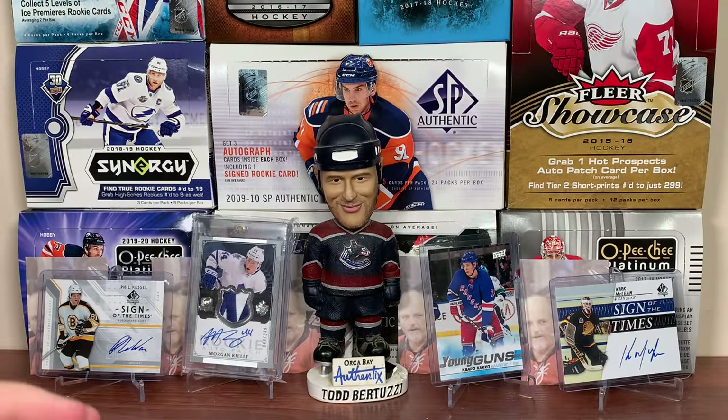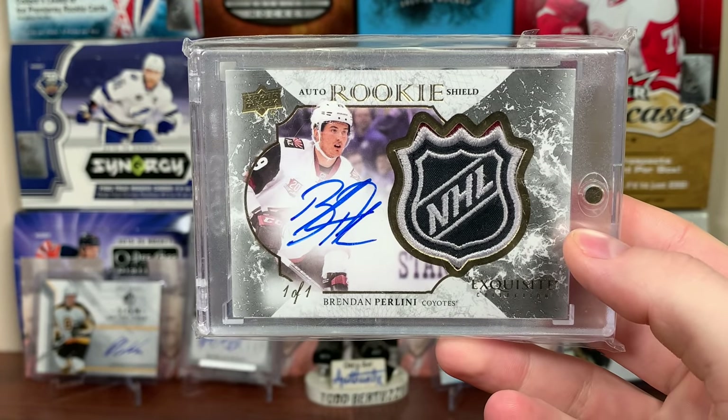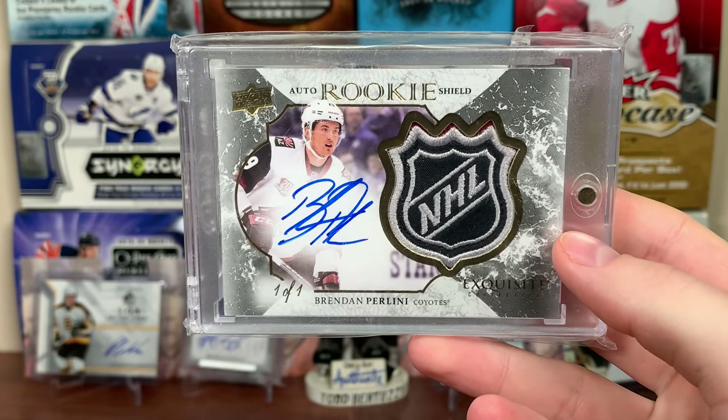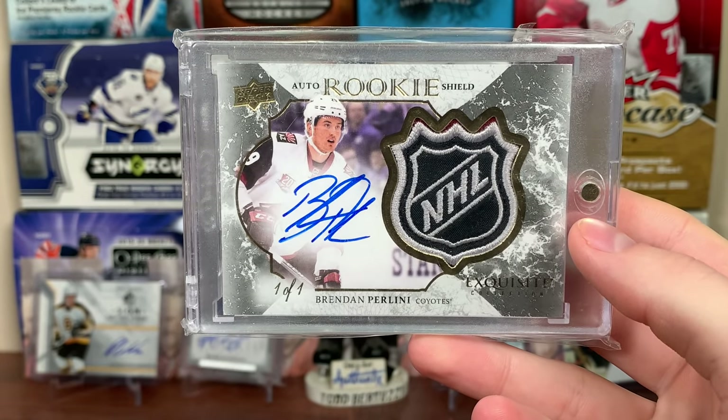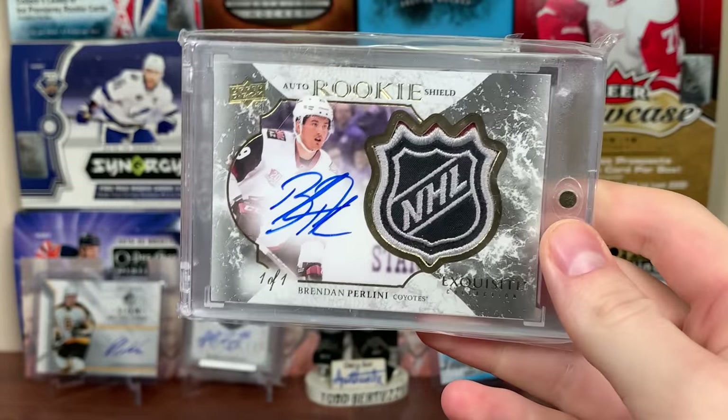Next up is the Arizona Coyotes — Brendan Perlini. One-of-one shield, Exquisite Collection from The Cup, 16-17. I used the black one-of-one shield. Pretty much interchangeable. There's the Perlini shield, Exquisite. That's a nice one there.